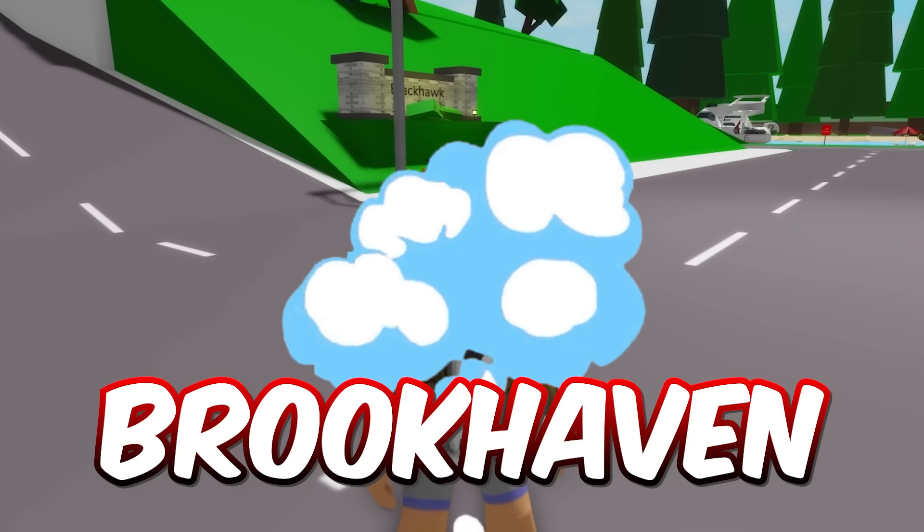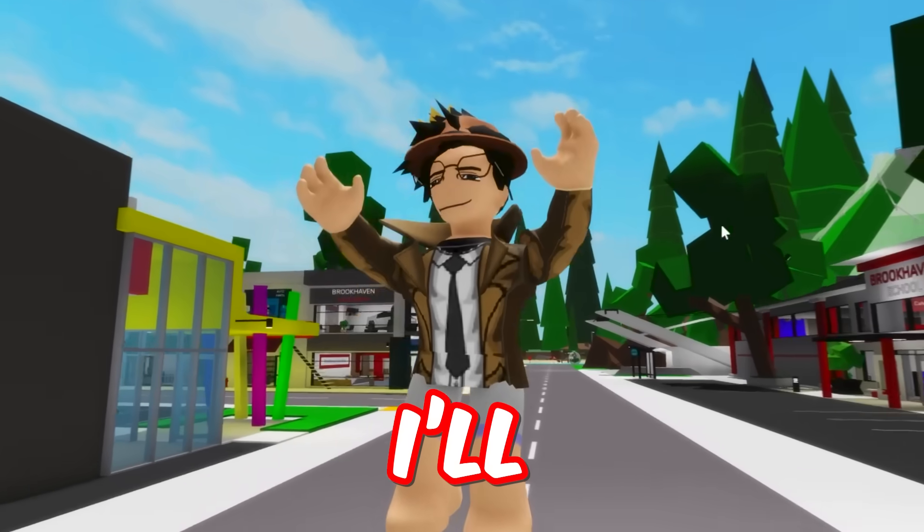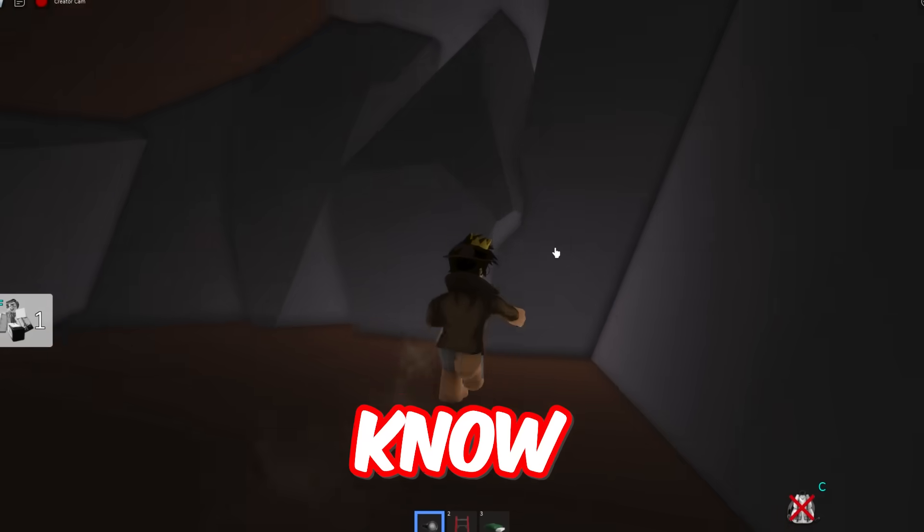The owner of Brookhaven has hidden tons of stuff from you guys, and as the Brookhaven detective that I am, I will be uncovering a bunch of myths that you probably don't know about.